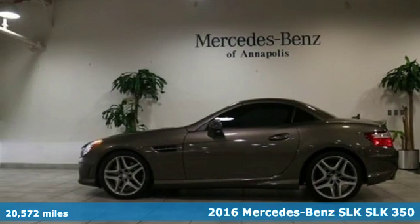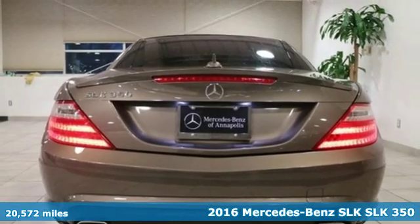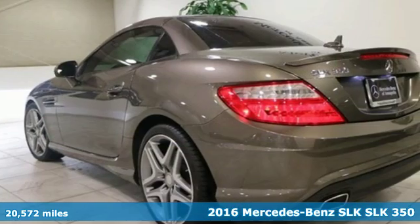It's a 2016 Mercedes-Benz SLK. When you're in command of this SLK, it's not about the destination, it's about the drive.